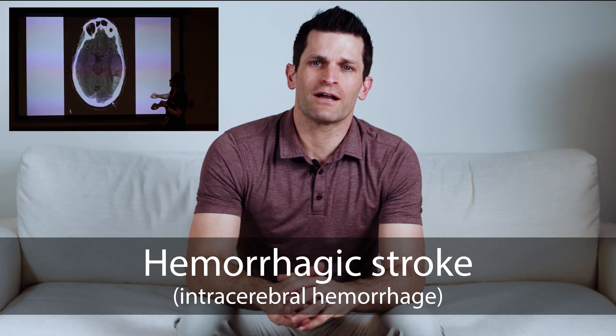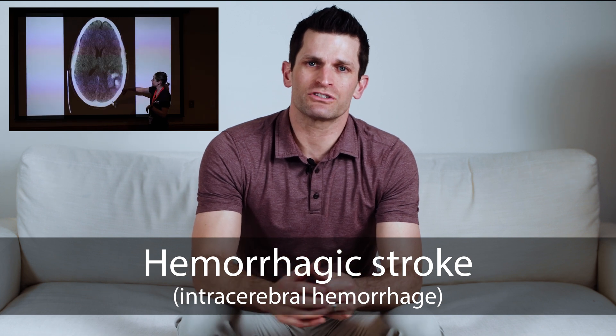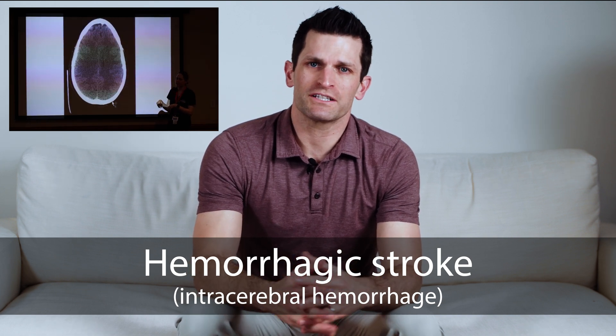Dr. Brock in her rounds discussion this morning specifically talked about intracerebral hemorrhage and what the management strategies are.